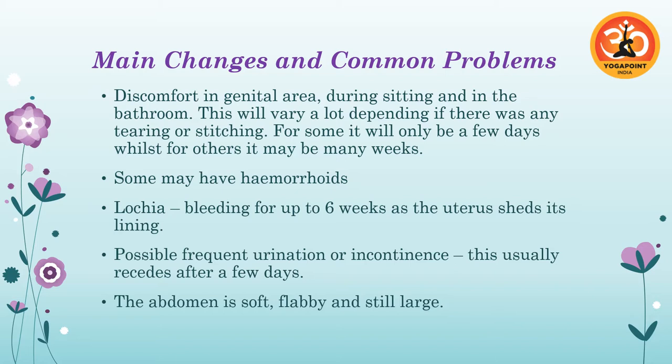Tearing is also quite common if she's had a very fast labor and birth where her body wasn't prepared. That's where it's really important that she goes as per her comfort — if labor is going too fast, she should use practices to slow it down and try to relax the pelvic floor. If there are stitches, they'll take a few weeks to heal, and there are things that can be applied to help it heal faster.